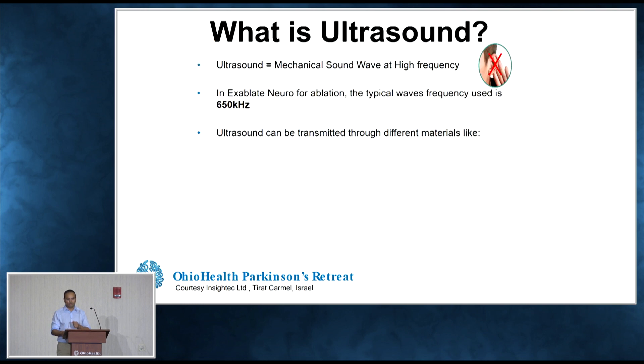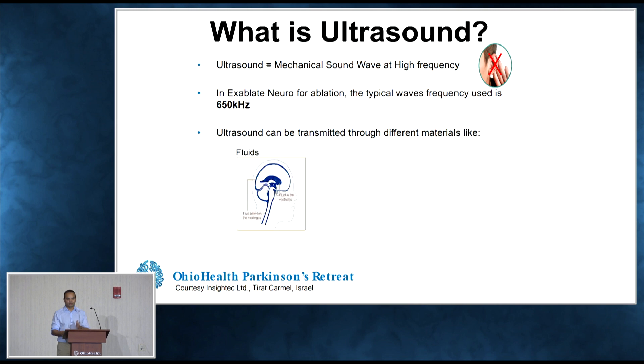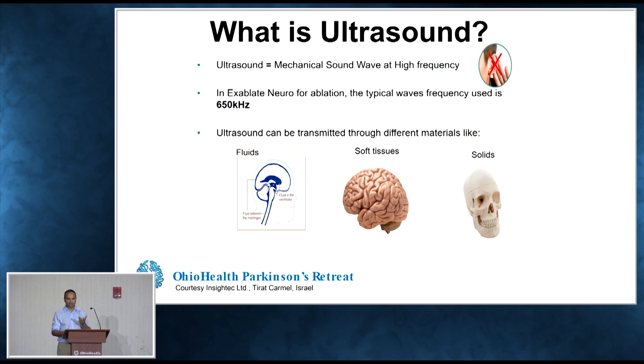Human hearing is about 20 to 20,000 hertz. This is 650,000 hertz — so it's above the range of human hearing. That's sort of why it's called ultrasound. And ultrasound can be transmitted through multiple types of materials, including the skull and soft tissues of the brain.